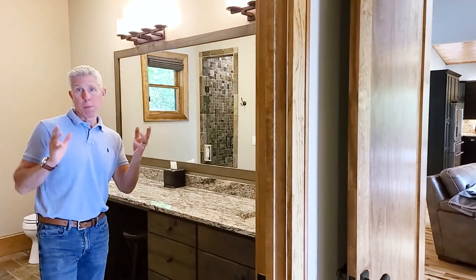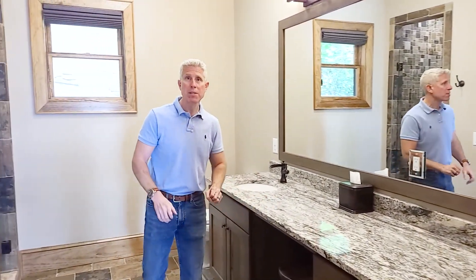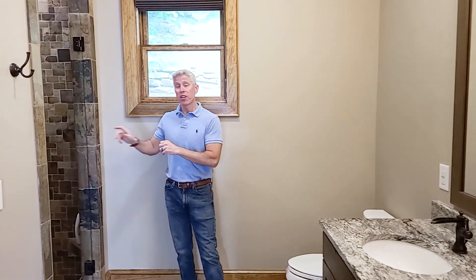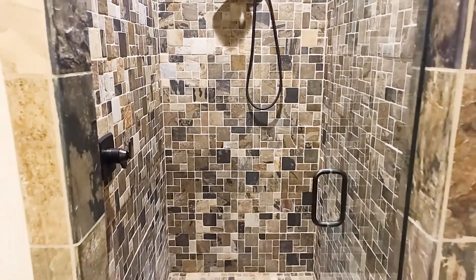Come on into the master bath, which is plenty sizable for everybody with plenty of roomy countertops. You've got slate flooring with heated flooring underneath. As you transition into the shower, the shower is slate tile all the way through, roomy enough for everybody. And one little auxiliary touch is an extra heating element up in the ceiling for really chilly mornings in the winter.